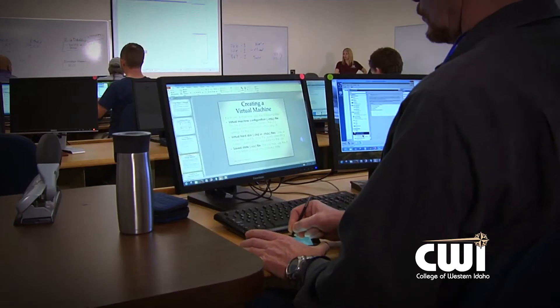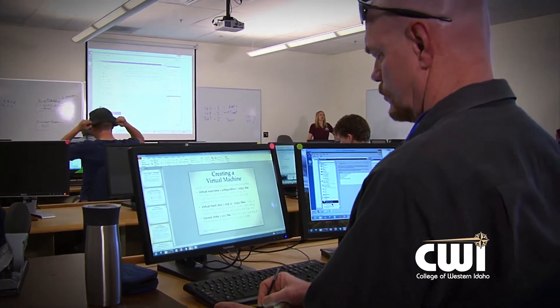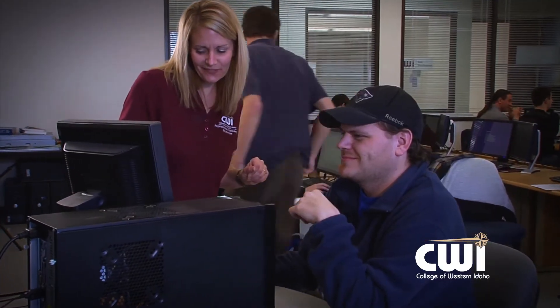I chose CWI because it was highly spoken of and a lot of students that I went to school with were also graduating and getting jobs locally. It doesn't feel like a job to me — it feels like I'm going to go have fun every day and just mess with computers.